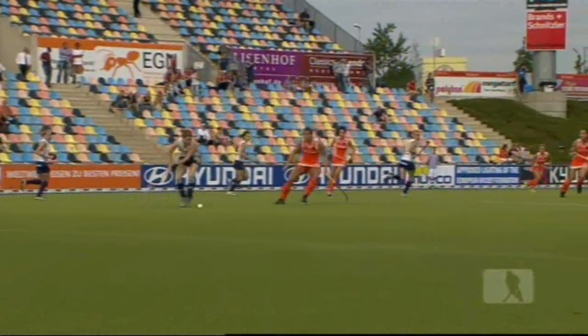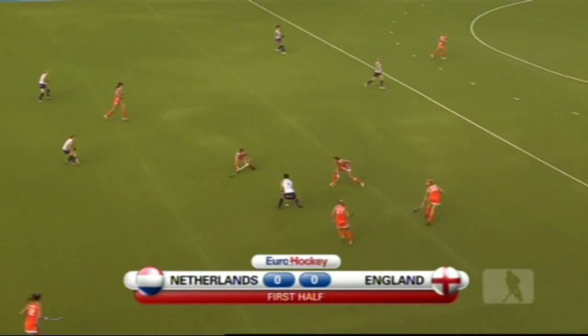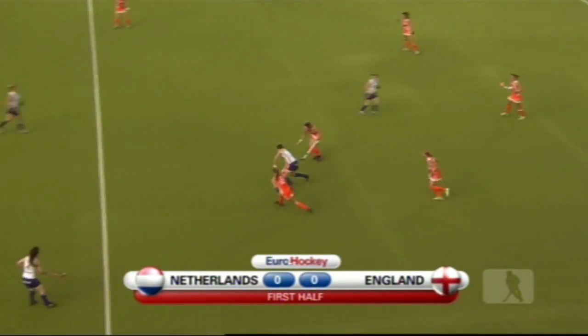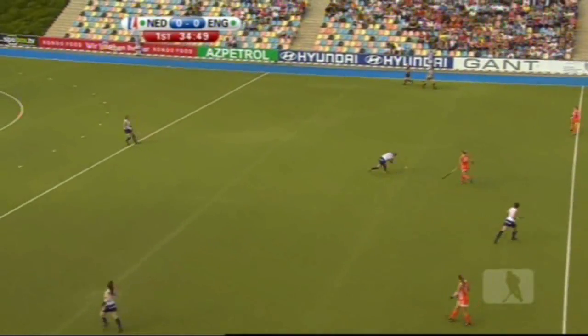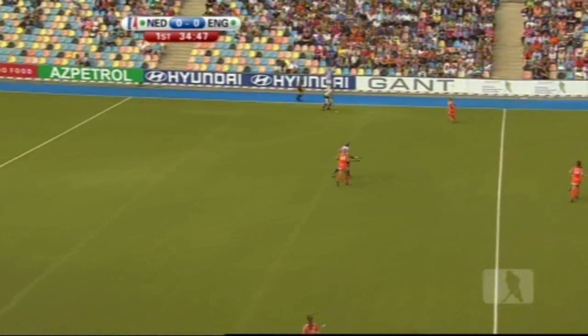It was just under a year ago that these two sides met in the World Cup semi-final, and the European champions, the Netherlands, were the ones who came out on top that day — but only just. Make no bones about it, England have got a chance tonight; they've improved over the last year.